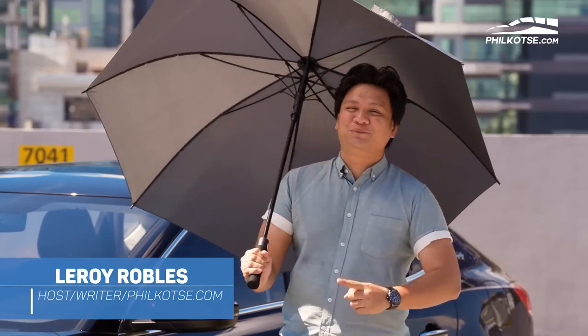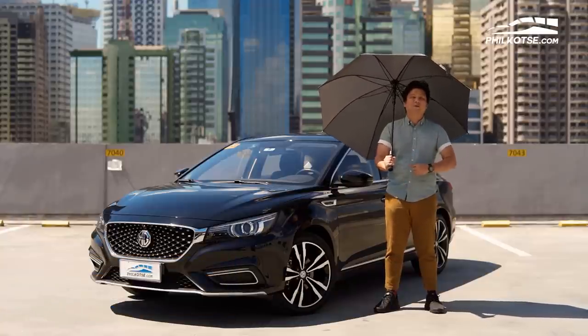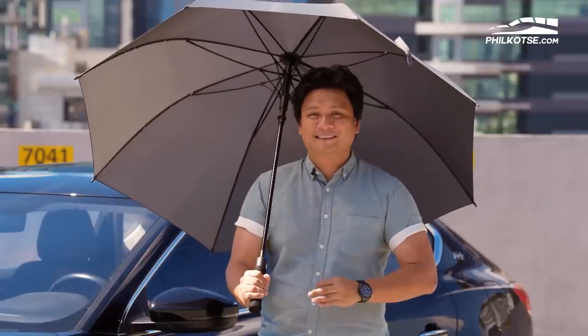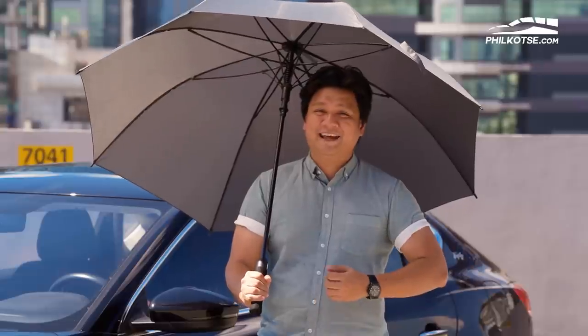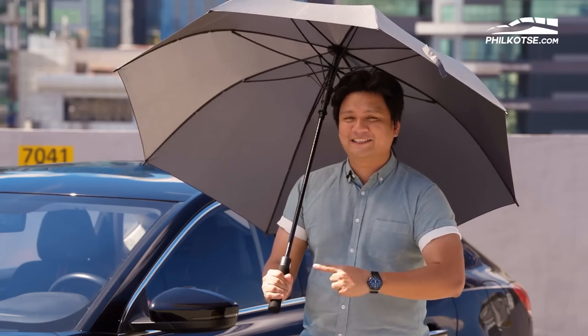What's going on guys? It's your boy Leroy and this is the all-new MG 6. It's MG's contender in the compact car segment, going against the likes of the Honda Civic, Toyota Corolla Altis, and even the Hyundai Elantra. Does it have what it takes to stand against these guys? We're gonna take it for a spin, take a look at the inside and the outside, and I'm gonna tell you why this can be your next car.